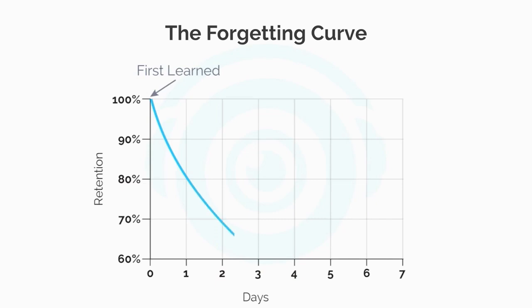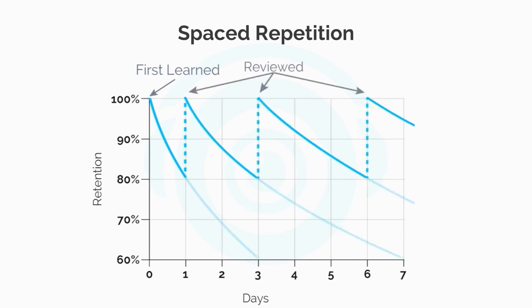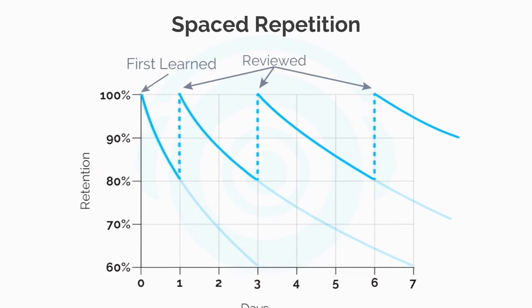Now here's the thing. As soon as we learn about information, we begin to forget it, and this happens very quickly. This is what's called the forgetting curve. So to make a long-term memory, students should be reviewing their information spaced out over increasing intervals of time. The result is that every time a student reviews the information, the slope of the curve will become less and less until it's eventually stored as a long-term memory.